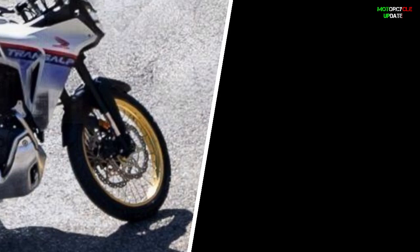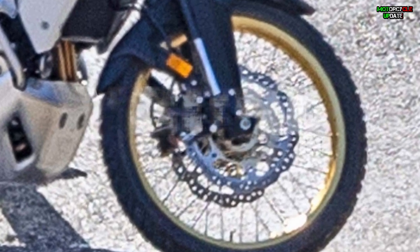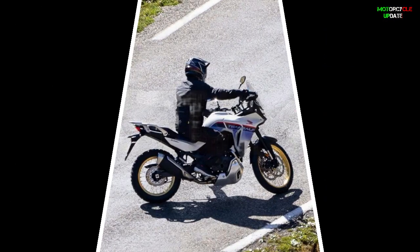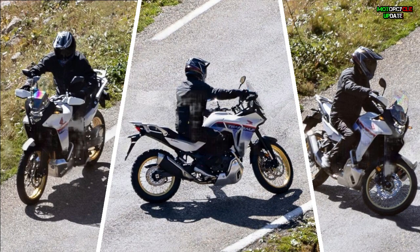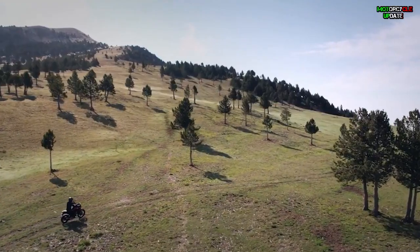The wheel size will be 21 inches at the front and 18 or 17 inches at the rear. The rims will be spoke rims and it is likely wearing a tube tire. The swing arm is probably aluminum. The front brake is a double disc, and the caliper looks like an axial mount with two calipers, while the suspension stroke is not as long as a full-fledged off-roader, but should be around 180 to 200 millimeters, which allows you to drive long distances without worrying about rough roads.